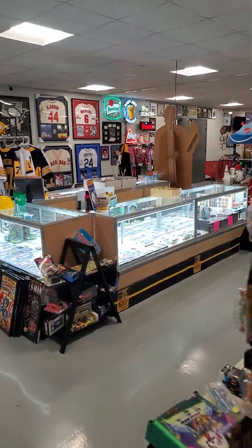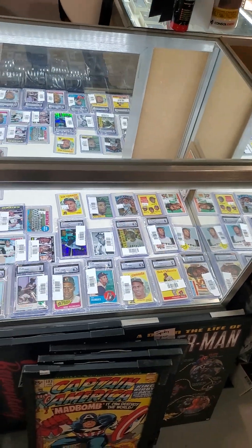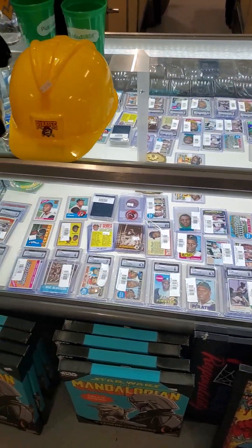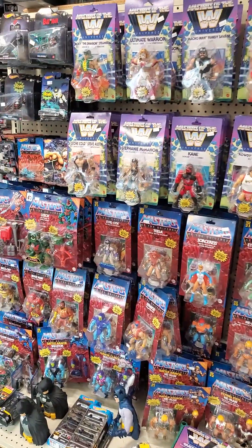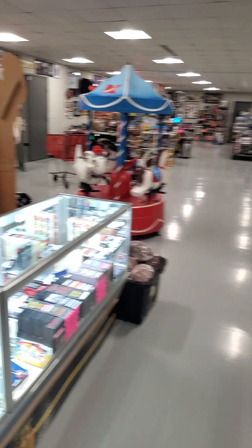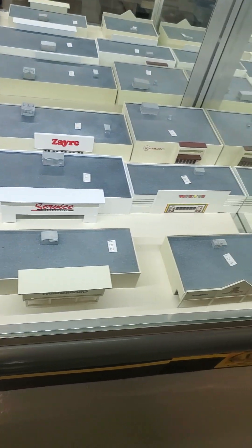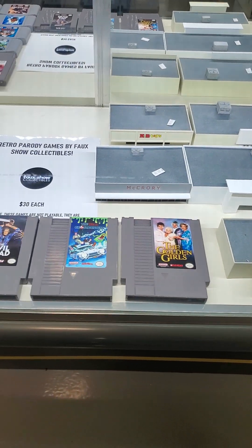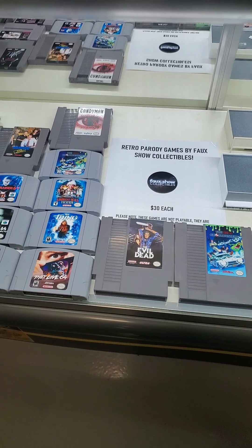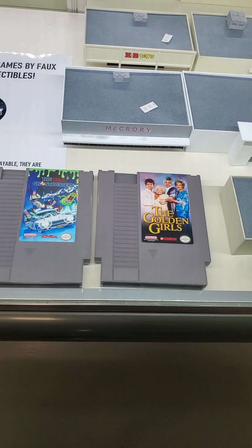Over here we have a little island, and we have an entire showcase of Roberto Clemente cards. We have an end cap of Masters of the Universe. We have some miniature replica stores that no longer exist in our area, like Xer's. And we have some parody video games, like the Golden Girls.